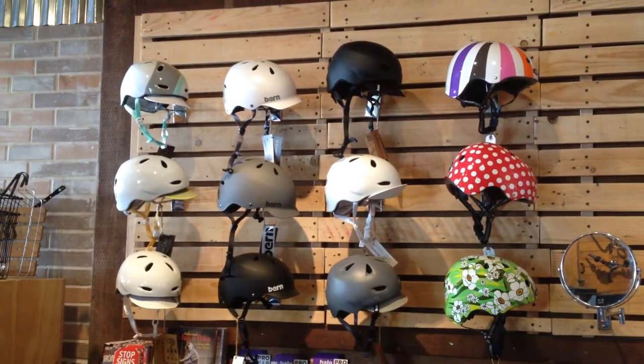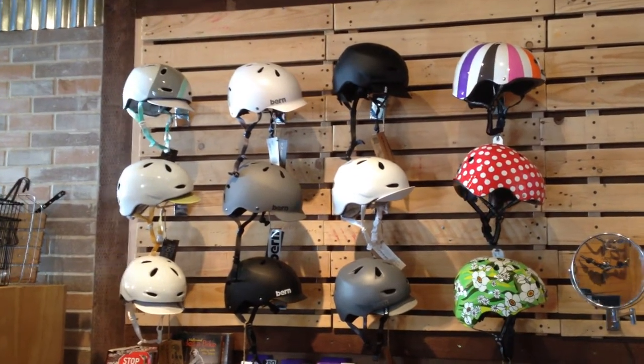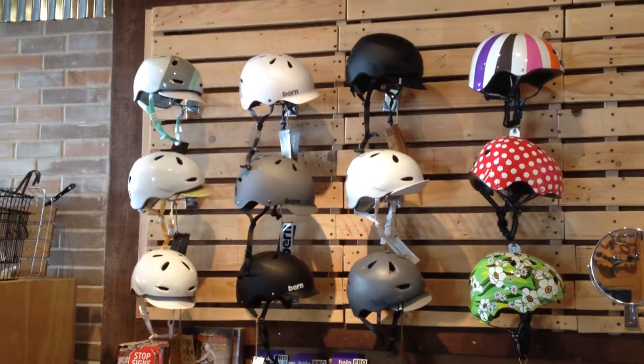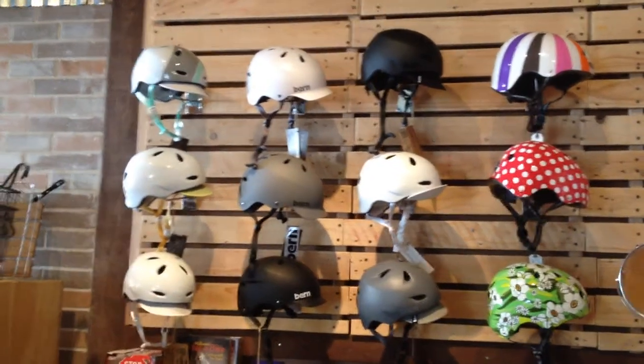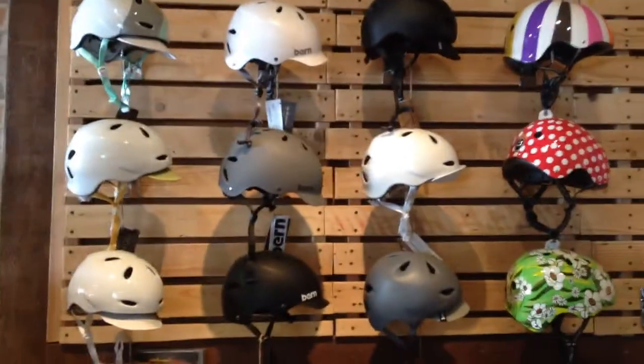You're looking at a wall of helmets. It's mostly Bern stuff right now — the Berkeley, the Watts, and the Brentwood. Those are our most popular helmets, so I thought, stick with them.